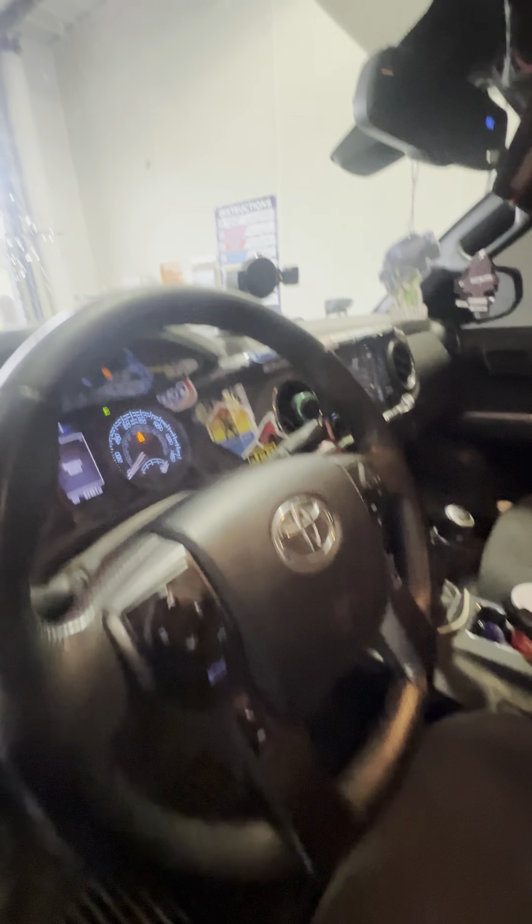This thing has insane cup holders for what it is. I got two here, two on that door, two on that side, and the back has two in each seat plus two right here — cup holder space goes crazy. The best thing is the storage though: each of these seats will pull down like this. There's a full respirator and a bag of lollipops in there.